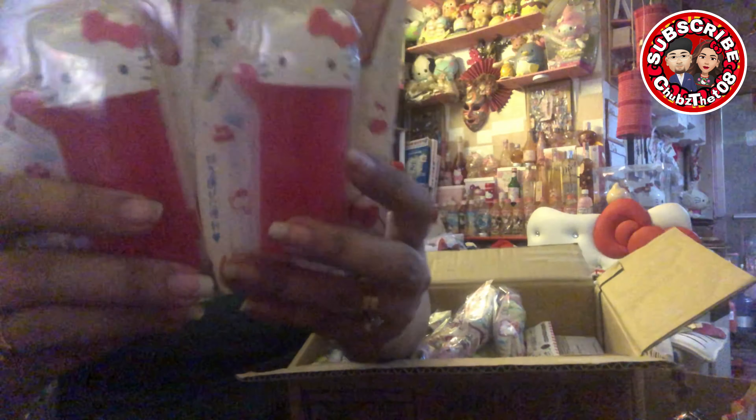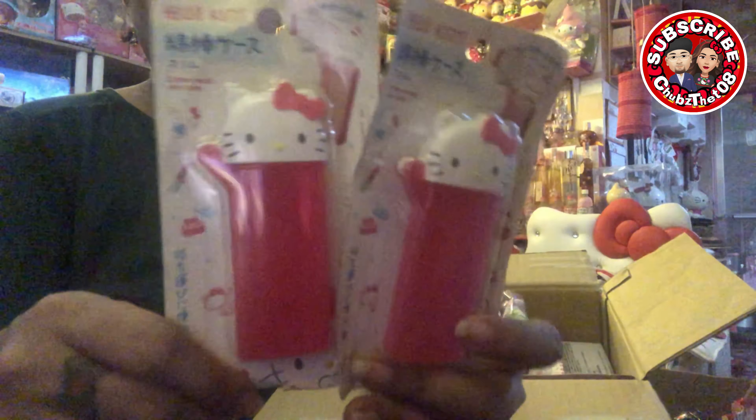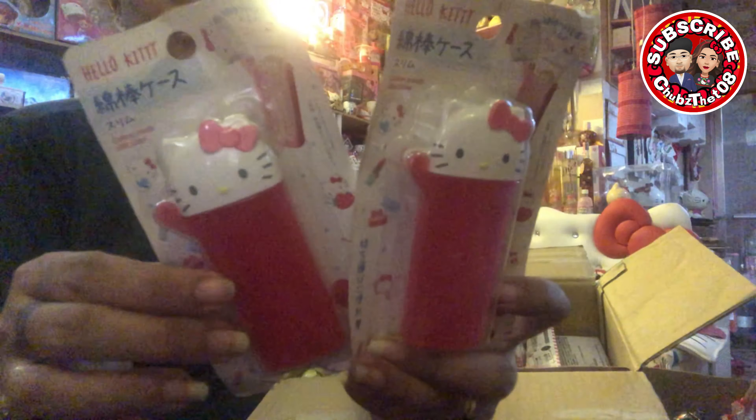Kumuha din ako nitong cotton buds container. Wala kasi ako nito. Mayroon ako yung white, red. Ito ay pink, dark pink. Tsaka, flat sya.